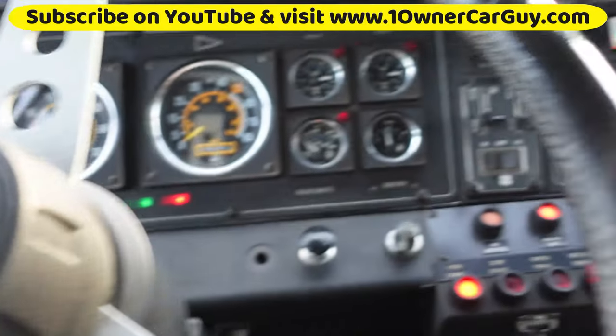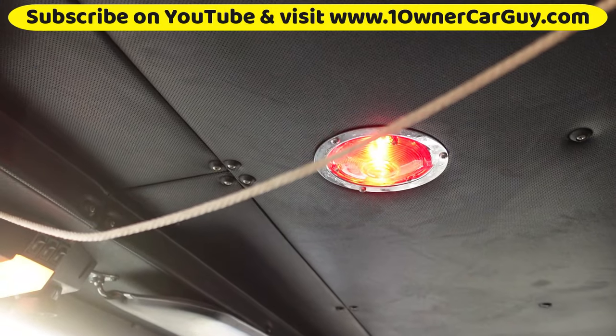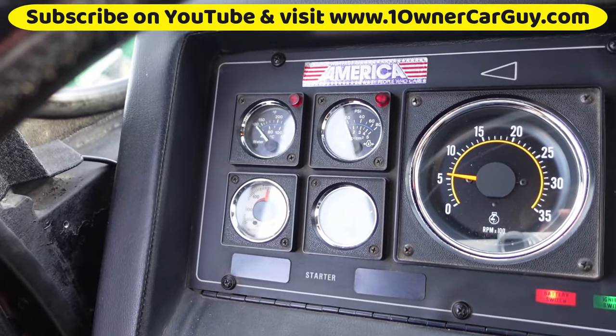When you open the door, this flashes and it flashes a red light up here — kind of cool. Kind of seems to hold the air all the time. When you start it up, you've got this here.